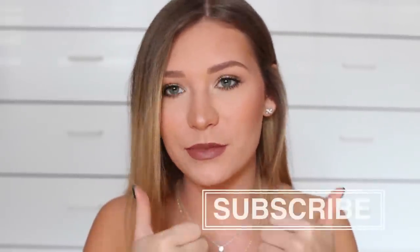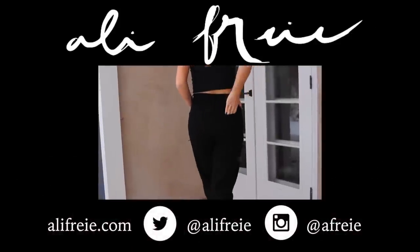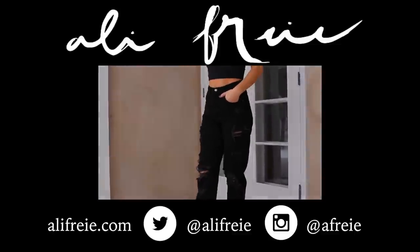Ok guys, so that's the finished video. I hope you enjoyed it — please give it a thumbs up if you did, and I'll see you in my next video.